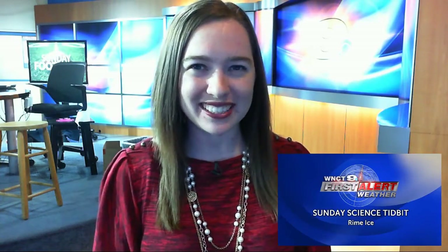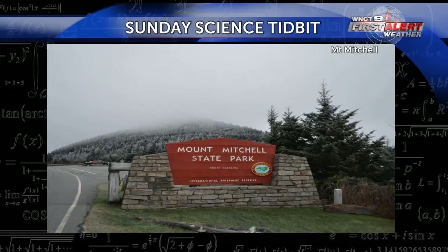Happy Sunday everyone! First Alert Meteorologist Candace Bolling here — feeling a little bit more like autumn across the east, but for some portions of the country feeling a little bit more like winter. In this week's Sunday Science tidbit, let's talk about Rime Ice. I got this science tidbit inspiration from Mount Mitchell up in the high country of North Carolina. The peak of the mountain experienced single-digit wind chills yesterday as well as Rime Ice.